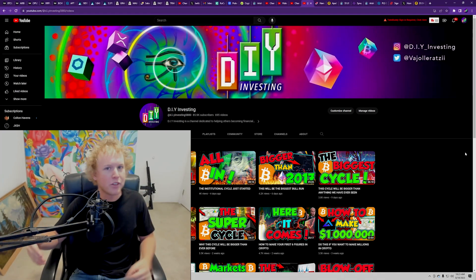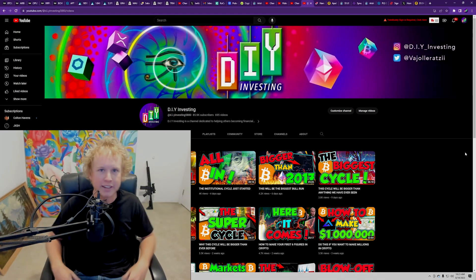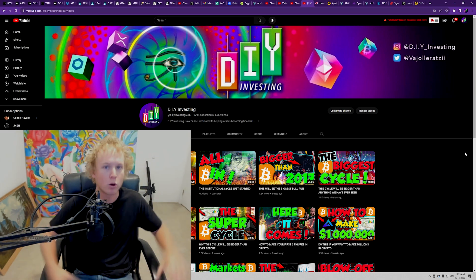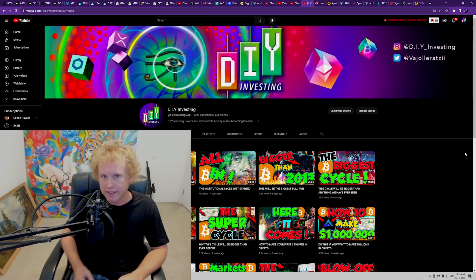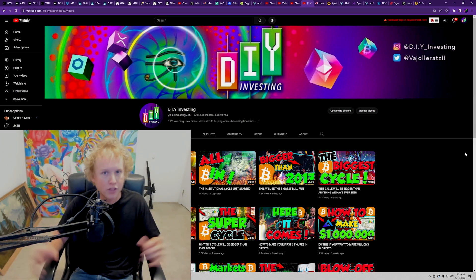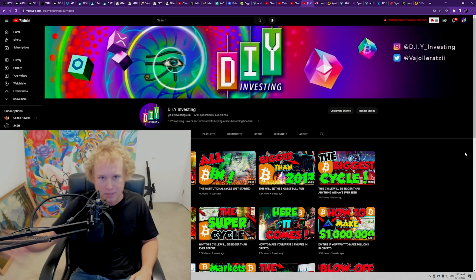Hello everybody and welcome to another amazing video of DIY investing. This is an important update because Bitcoin is finally breaking out. We have spent over two months inside of this range waiting for the point of breakout one way or another, and we finally got the confirmation — and this is going to the upside.